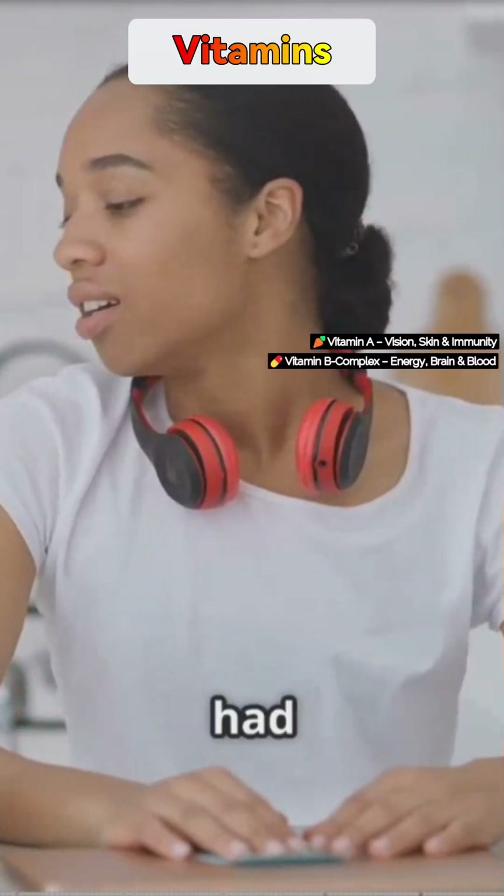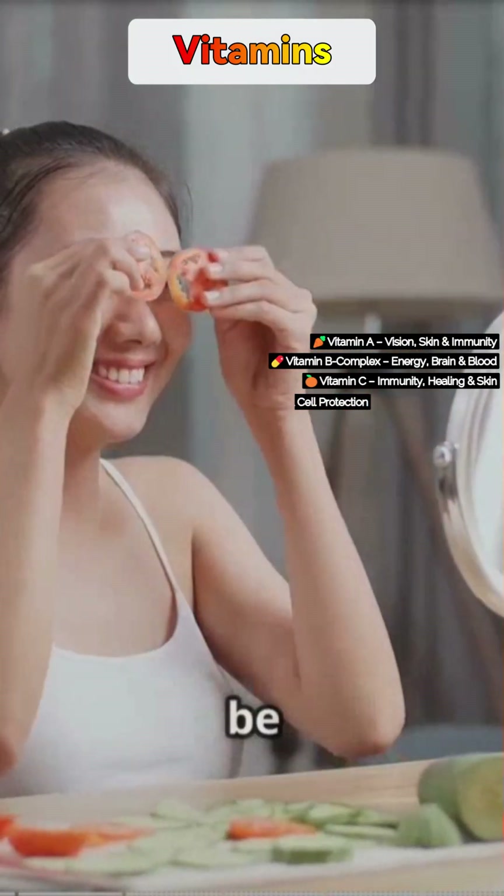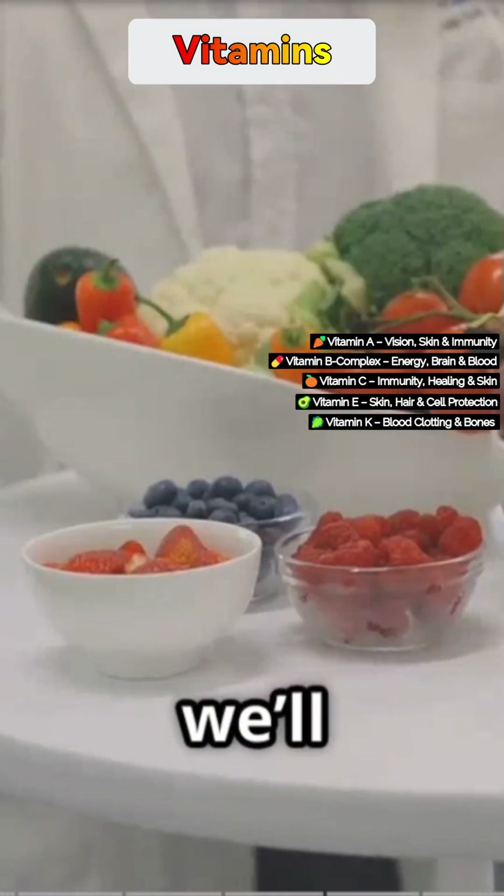Have you ever felt tired all the time, had brittle nails, or just kept falling sick? These are signs your body might be missing essential vitamins and minerals — even if you eat three meals a day. Today we'll simplify what each vitamin actually does in your body and the best vegetarian and non-vegetarian foods to get them from.